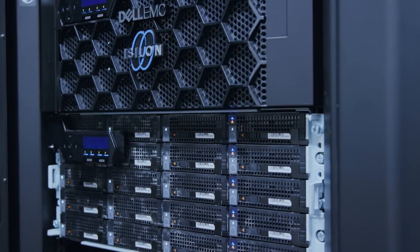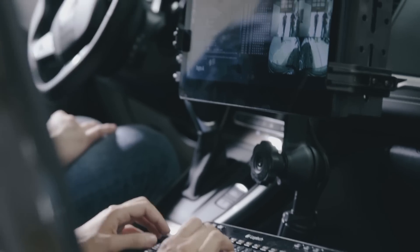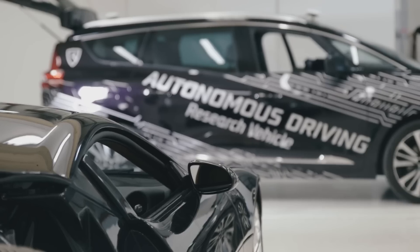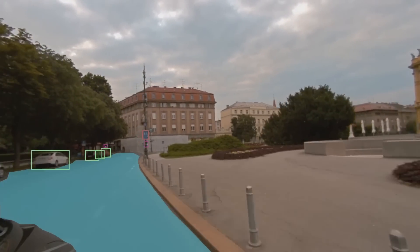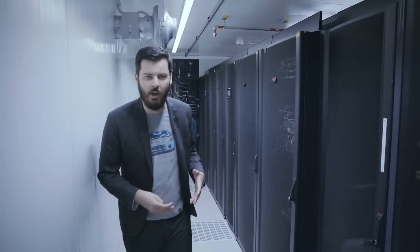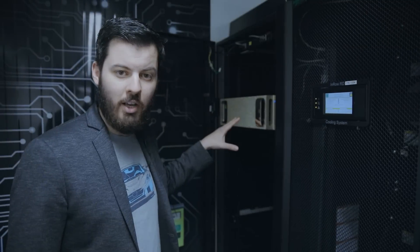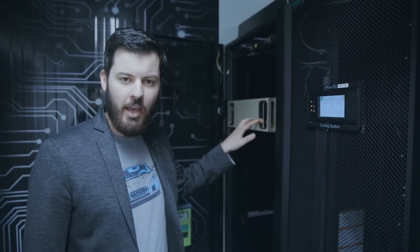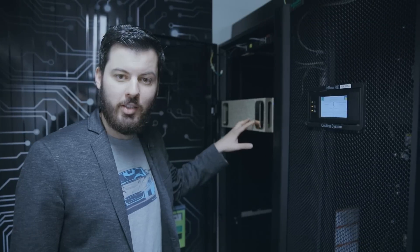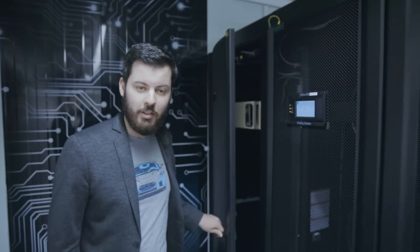We have a fleet of cars used for autonomous driving development — primarily for the driving coach features — and those cars generate an immense amount of data. Currently we have three petabytes of data storage on eight nodes, but we are expanding to 15 petabytes. To process all this data, we have an NVIDIA DGX-1 supercomputer — a very powerful machine with eight NVIDIA V100 Tesla GPUs and 960 teraflops per second — to accelerate our machine learning algorithms.